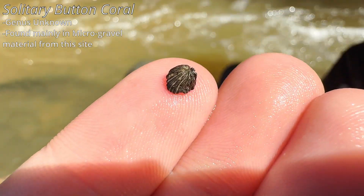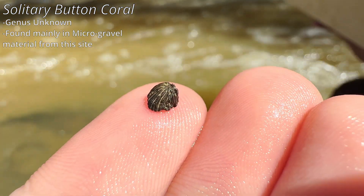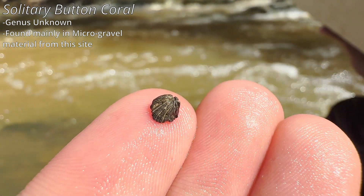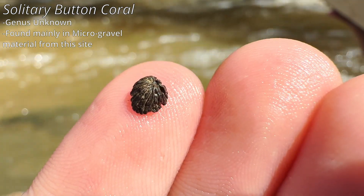Got this — focus, that little thing — that's a button coral. You can see just how small that thing actually is — that's the head of it. Pretty cool.